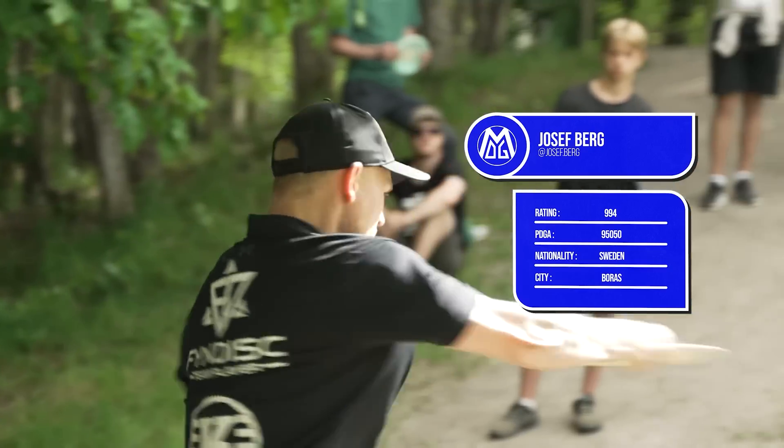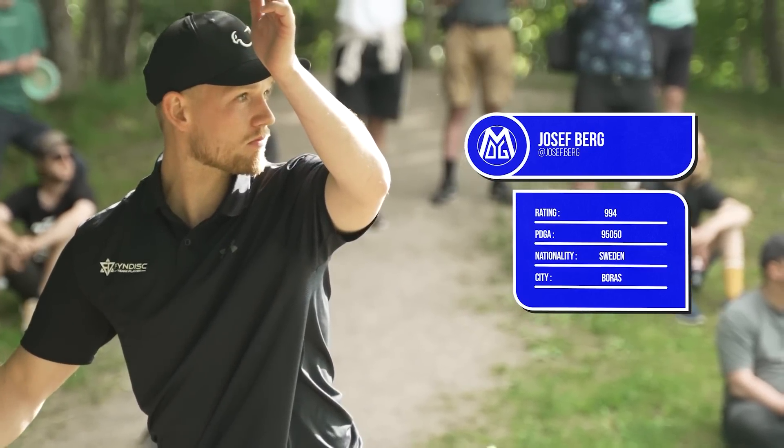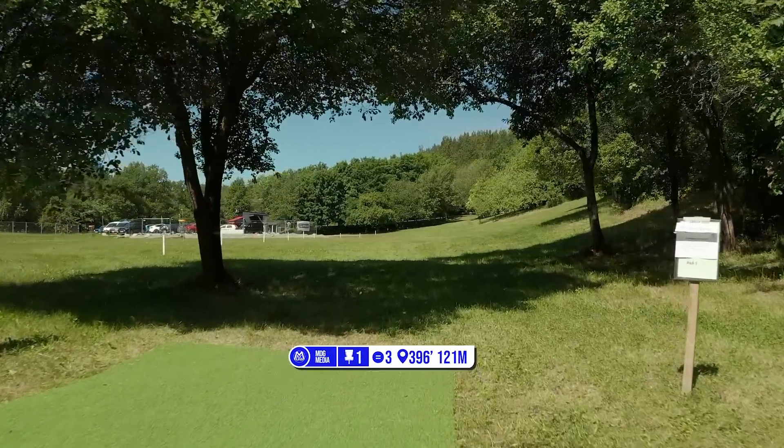Seeing him come off some recent wins out in Kokodal. Happy to see what he's going to bring to the table today. We do look to be having mild weather — 22 degrees, wind speed between 5 and 15 kilometers an hour. I think we're going to see a good day here.